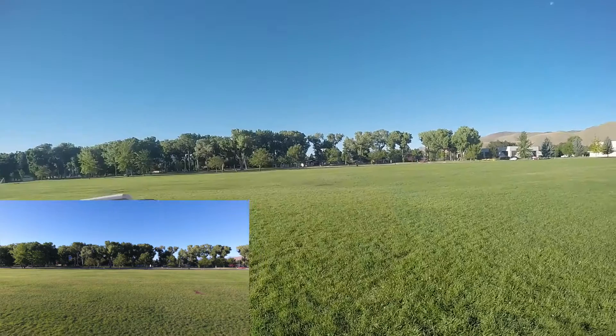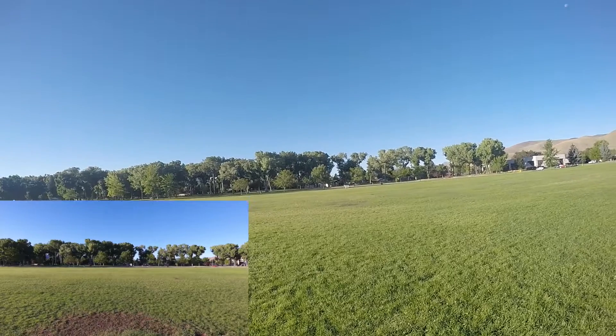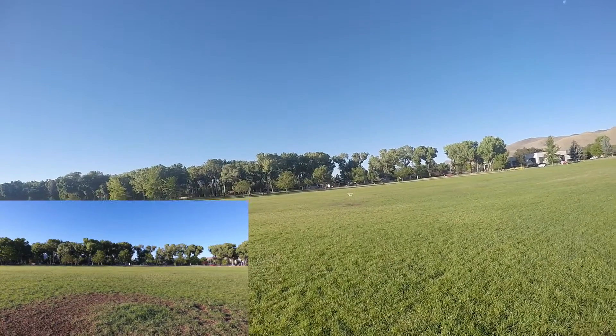So we're out at Mills Park. We're gonna do a little bit of testing on this Phantom 4 that was acting defective two days ago.